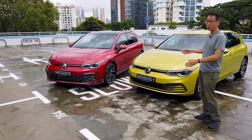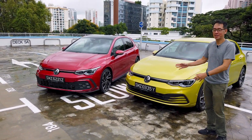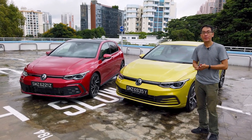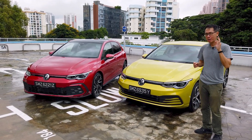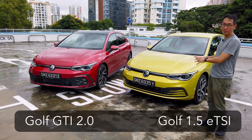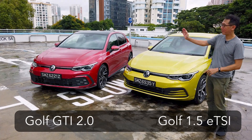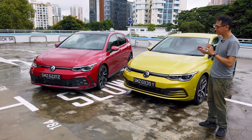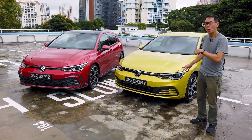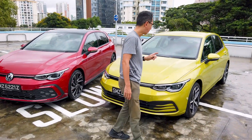Hey guys, you're with CarBuyer, and I'm sure you recognize these two iconic cars right next to me. They are the brand new VW Golf Generation 8, and there are currently two engines for sale in Singapore: the 1.5 TSI and the GTI. There are actually three different trim levels for the 1.5, and this is going to be the bread and butter, so let's start by having a closer look at this.